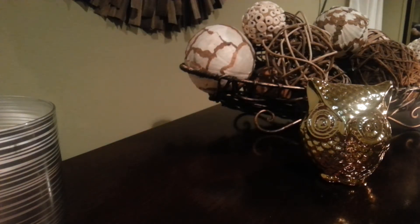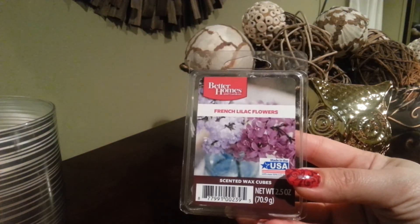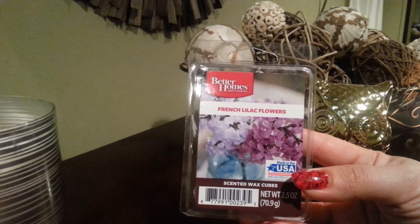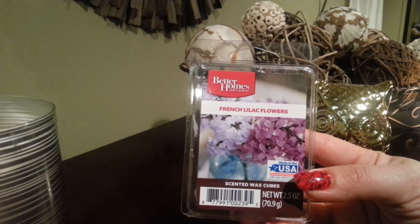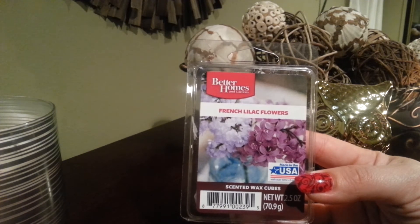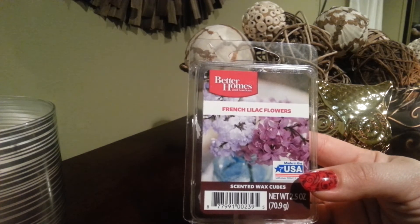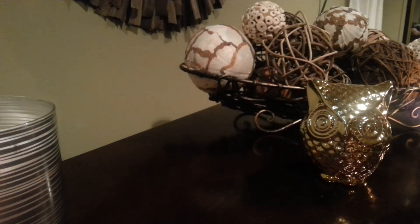The next pick is from Better Homes and Gardens, purchased from Walmart as well. As you guys know, lilacs are a stunning flower, and Better Homes and Gardens basically hit the spot on this scent. If you were to close your eyes, you would think you're standing next to a lilac bush. The smell is strong but not overpowering, and it has a terrific throw.